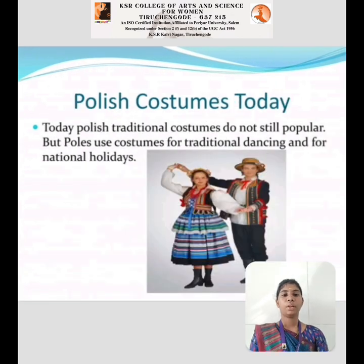Today's Polish Costume: Today, Polish traditional costumes are not commonly worn in daily life. However, Polish people use these costumes for traditional dances and national holidays.